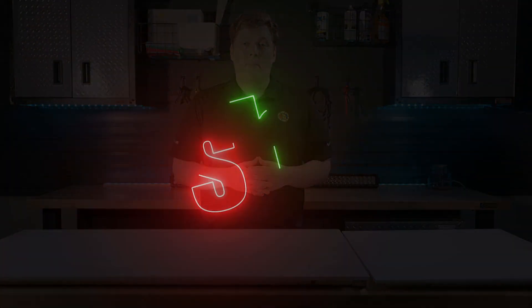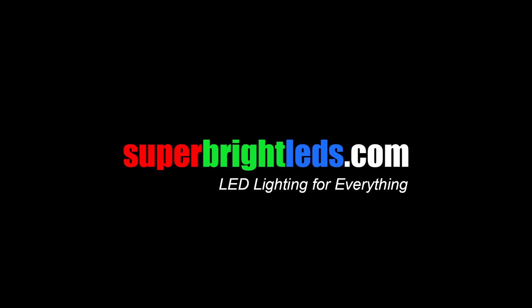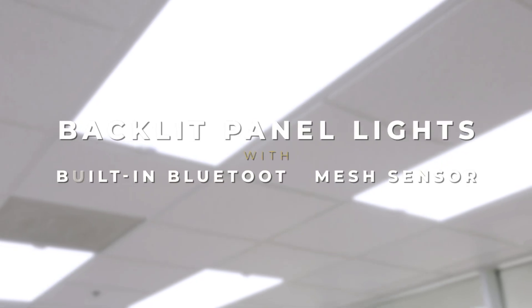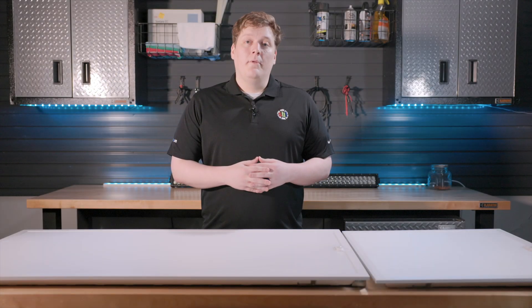Hi, this is Dan with Super Bright LEDs, and today we're going to show you our new backlit panels with advanced network lighting controls. Available in both 2x2 and 2x4 sizes, these lights can replace your existing fluorescent tube troffers and are DLC 5.1 Premium certified.